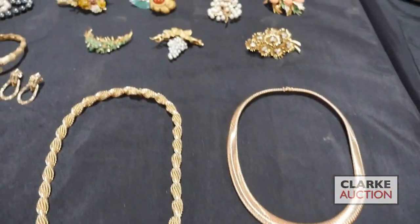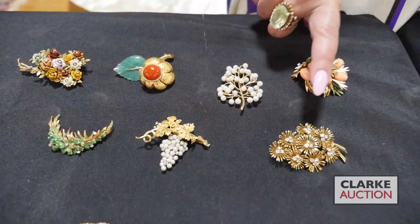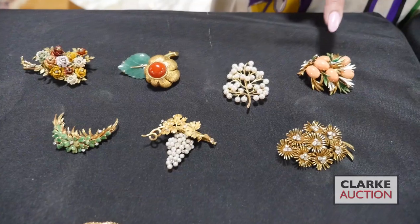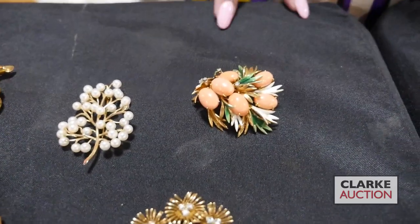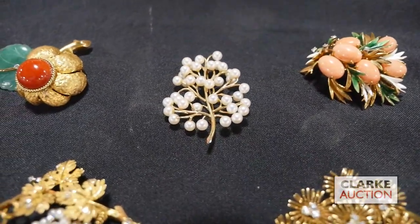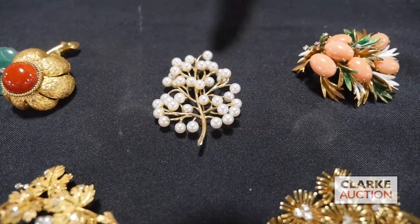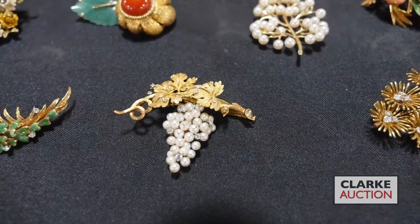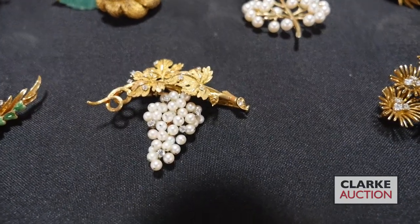We're going to move on to some brooches in the sale — we are trying to bring the brooch back into fashion. We have this 18 carat gold floral form necklace with diamond clusters. We have this 18 carat gold Italian coral cabochon, enamel decorated and diamond brooch. We have a 14 carat gold cluster of pearl kind of tree form or coral branch form brooch. Above here we have this continental 18 carat gold grape cluster motif brooch with diamond accents.